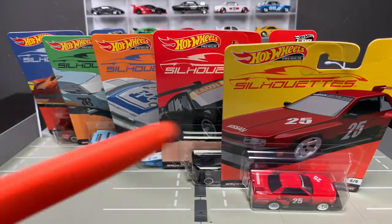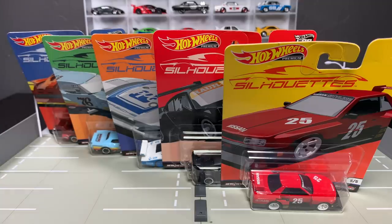Hello everybody! How cool are these? You are looking at the latest release from Hot Wheels Premium Car Culture. It is silhouettes and, frankly, I'm surprised to be showing them right now. These were scheduled for a May release, but they have shown up at Walmarts here in the United States just over the last couple of days. They've been in Australia and New Zealand the last couple of weeks, I believe.